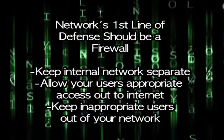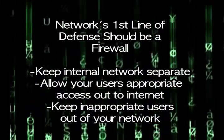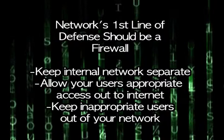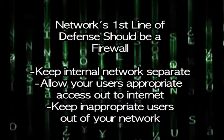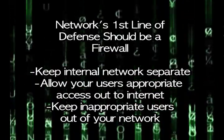Your first line of defense should be a good firewall. Firewalls keep your internal network separate from the internet at large. Ideally, they allow your users appropriate access out to the internet, but keep inappropriate users on the internet out of your networks. Many of today's firewalls incorporate lots of additional functions, such as content filtering, intrusion detection, spam filtering, and virus filtering.